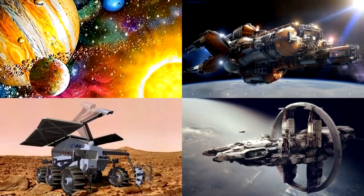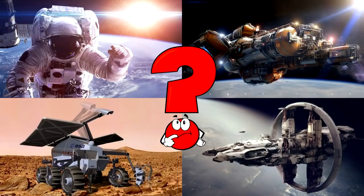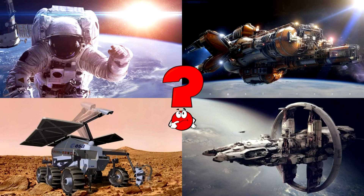Which picture shows the Mars rover with wide wheels, a robot arm, and big solar panels exploring the red, rocky planet?